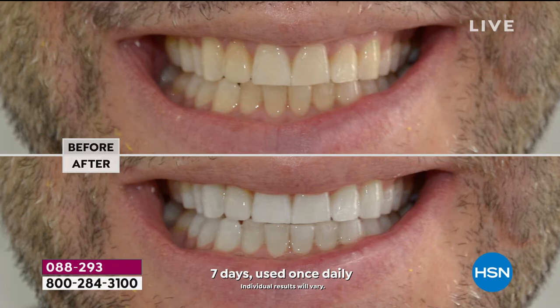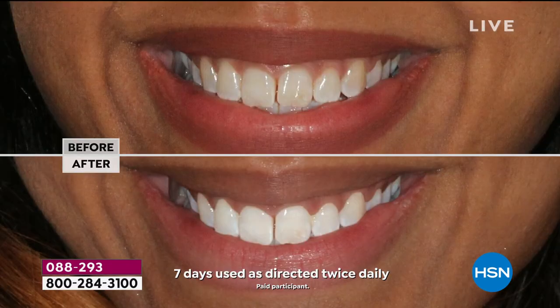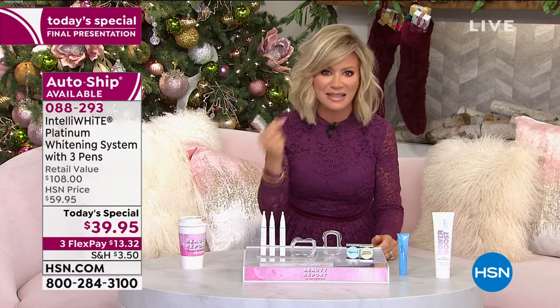There's a reason she's the Fifth Avenue Ford Models go-to dentist — she delivers real results. This is the best value she's ever done: 120 treatments, that's six months supply of whitening, at 30 cents a treatment. If you had trays made, bought strips, or spent $50 on whitening toothpaste, you're just spinning it down the drain. This is really whitening your teeth from the inside out. Each one of these pens is $40 — today you get all three plus the mouthpiece. Just choose spearmint or peppermint.